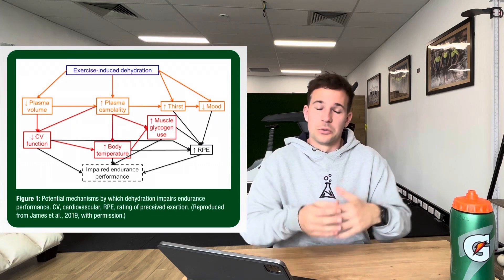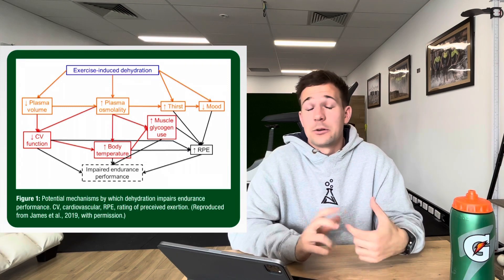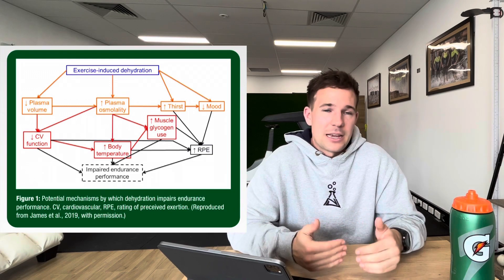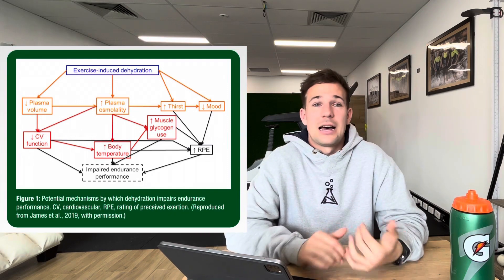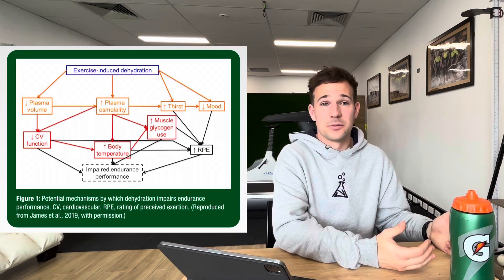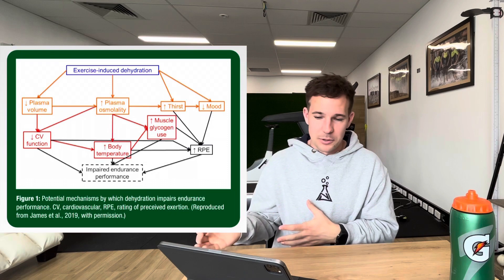Why does that impact? Well, thicker blood and less of a total volume is harder to pump, and we can't pump as much as frequently. So things like our stroke volume — how much blood we can pump out of the heart per beat — is going to reduce. What does that mean? Well, if we keep the same heart rate or beats per minute, our total output — our cardiac output, how much blood is pumped out of the heart and around the system per minute — is going to have to reduce. So our only real option to maintain exercise intensity in that circumstance is by increasing our heart rate. And this is why when you're dehydrated, you'll see heart rate start to rise and rise and rise.